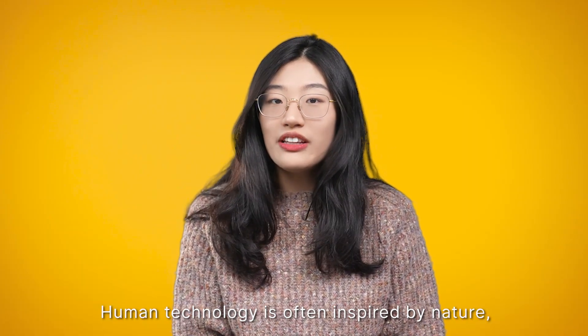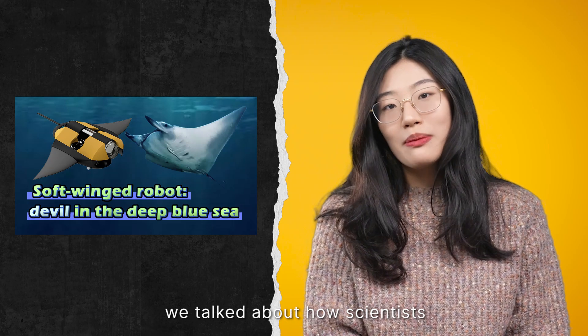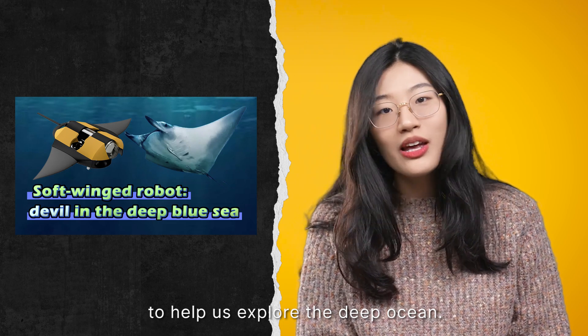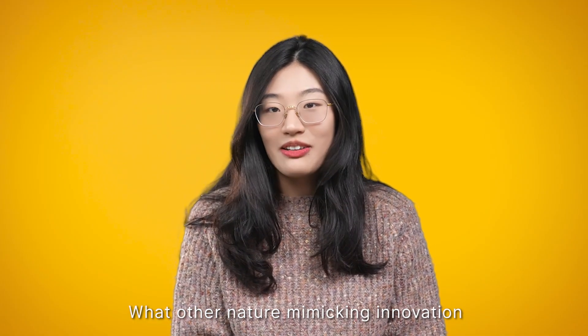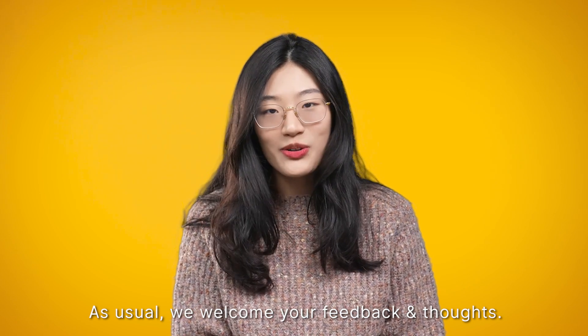Human technology is often inspired by nature. In one of our previous episodes, we talked about how scientists made a manta ray robot to help us explore the deep sea. What other nature-mimicking innovations have you heard of? As usual, we welcome your feedback. Bye!